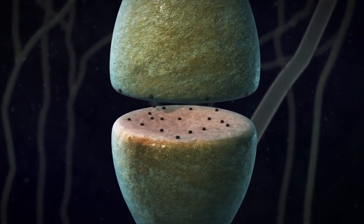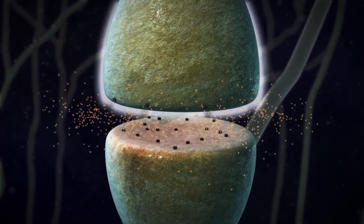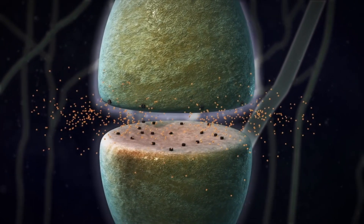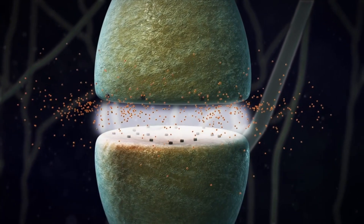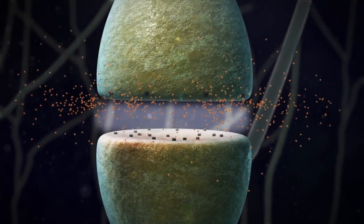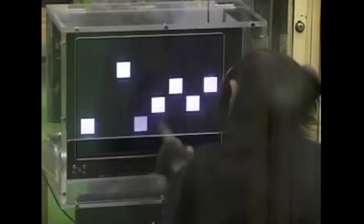A change in the electrical charge of one cell triggers the release of chemicals called neurotransmitters across synapses. The neurotransmitters are then taken up by the neuron on the other side of the gap, where they trigger electrical changes in that cell. "Ultimately, memories are encoded in circuits and the synapses are just a means of etching out these circuits," said Don Arnold, a neuroscientist at the University of Southern California.